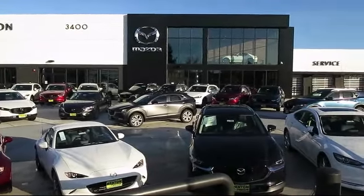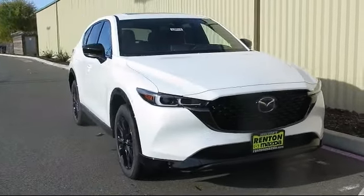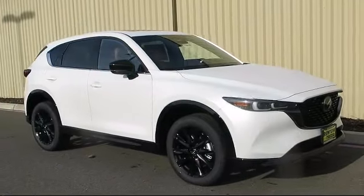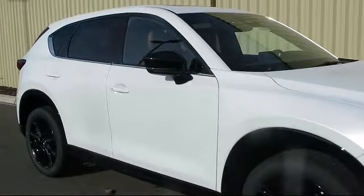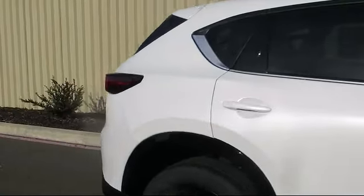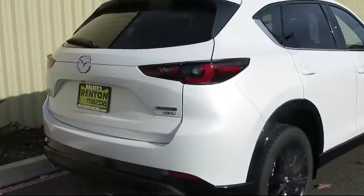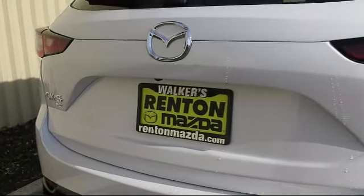Welcome to Walker's Renton Mazda. Here's a look at another vehicle from our great selection of cars, trucks, and SUVs. It comes equipped with distance pacing with traffic stop-go, turn-by-turn navigation directions, driver information center, remote keyless entry, leather gear shifter, leatherette door trim inserts, leather steering wheel with auto tilt-away, and automatic full-time all-wheel drive.